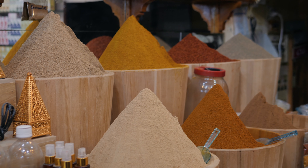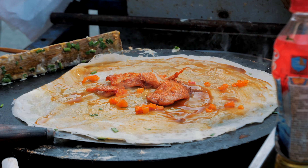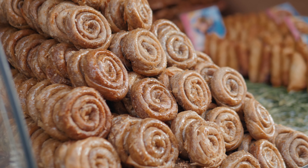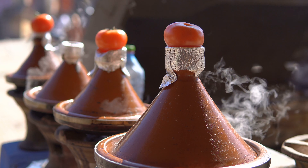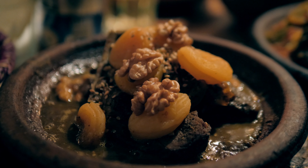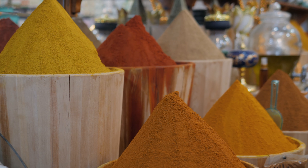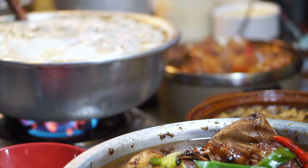Let's talk about visa requirements. South Africans do need a visa to enter Morocco. However, it is extremely affordable. 333 rands will get you a single entry visa that will last you for 90 days. However, 497 rands will get you a multiple entry visa that will last you for about 90 days every time you go. Americans and British people do not need visas. It normally takes about two weeks to get a response for your visa, and there are strict times on when you can apply and when you can collect your visa. I'll leave a link in the description below.